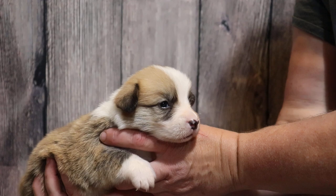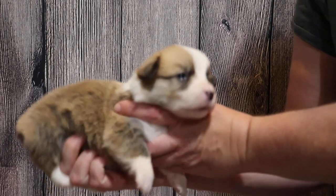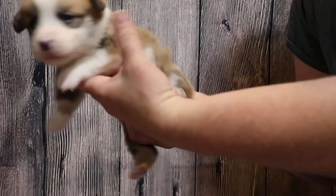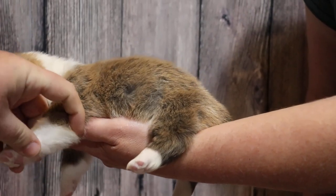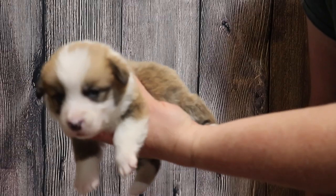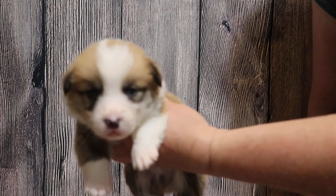He has perfect markings — four white feet, not too high, so that's good. You want it below that elbow right there, and it is. It's close, but it's good. He pretty well has as much white as you want without being too much.